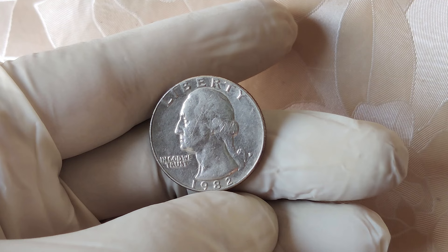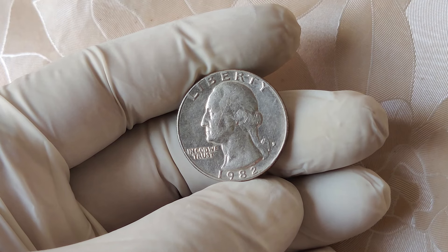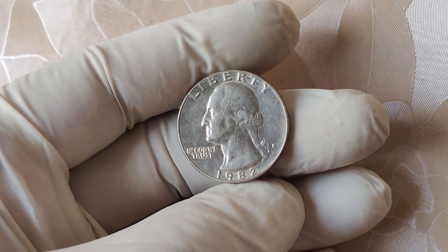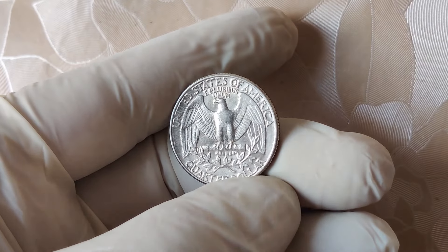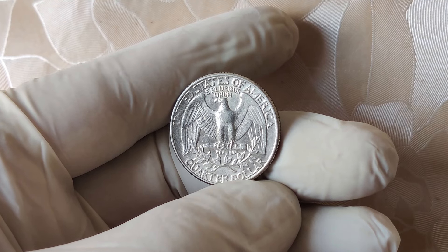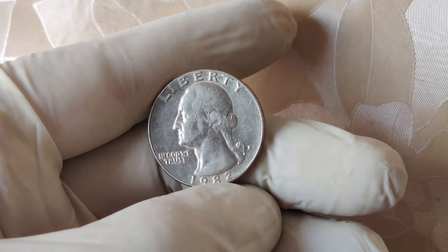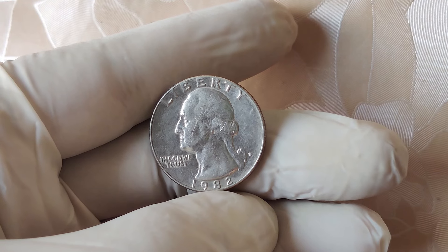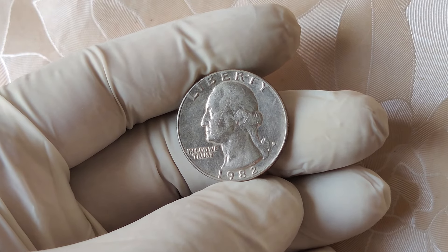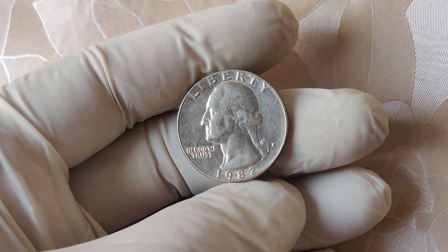Let's dive a little deeper into why these no mint mark quarters are so rare. In 1982, the U.S. Mint didn't keep track of error coins the way they do today. That means no one really knows how many of these quarters were minted without the P mark. Estimates suggest that only a small fraction of the millions of quarters produced in Philadelphia that year were affected, making them extremely hard to find. The fact that this error wasn't caught and corrected quickly means many of these coins ended up in everyday circulation. Over the years, most would have been spent, worn down, or even melted. So finding one today in near-perfect condition is like finding a needle in a haystack.